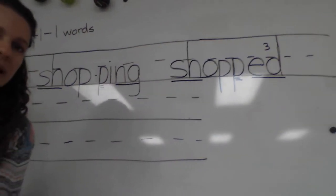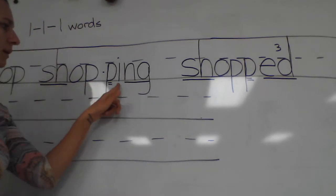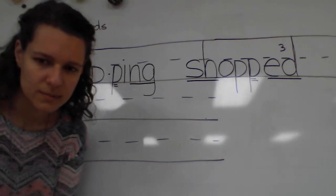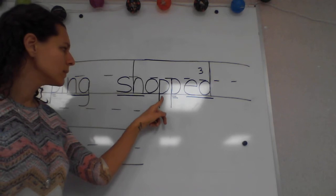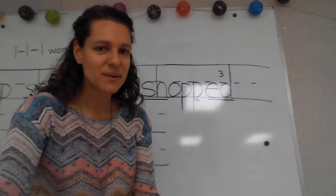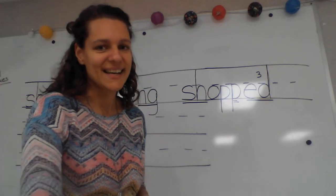I forgot to have us read 'shopping,' so we'll read our two words. Excellent work with that, second grade. We'll call it that for this lesson.